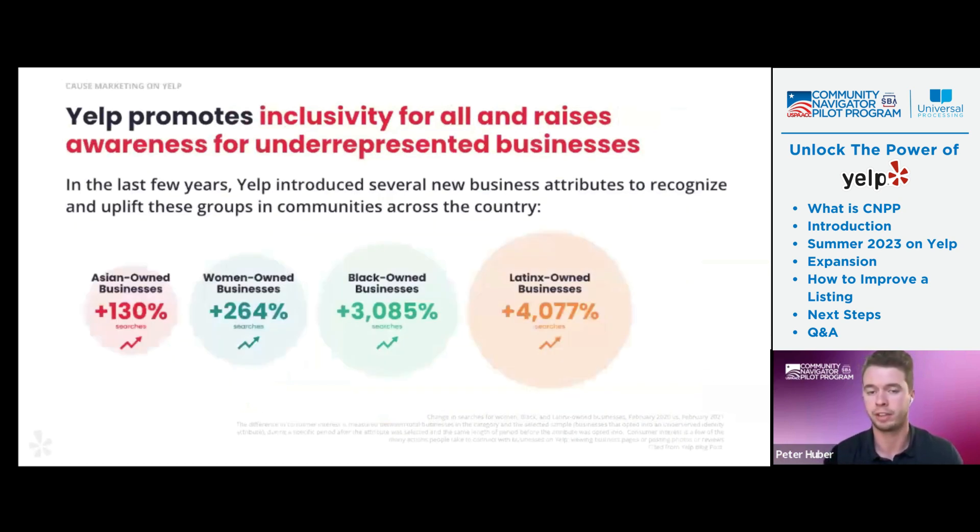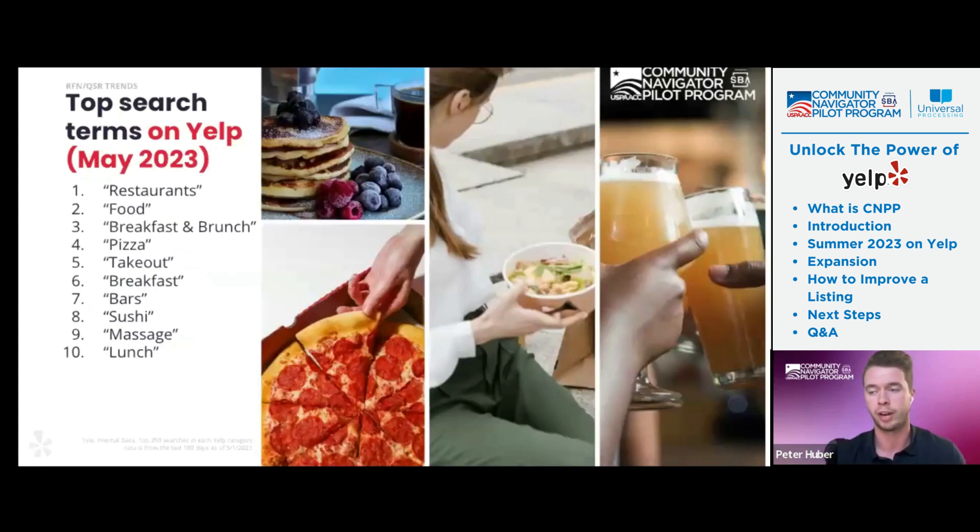Kind of in line with the whole purpose of this meeting, Asian-owned businesses are up 130% year over year in terms of searches. You can see other minority-owned communities also trending up in the past few years. Yelp does a lot of work in these groups to try and uplift the searches, not only on the local level but also nationally with different types of campaigns. This is just a show of where Yelp is trying to permeate these communities and really uplift everybody.